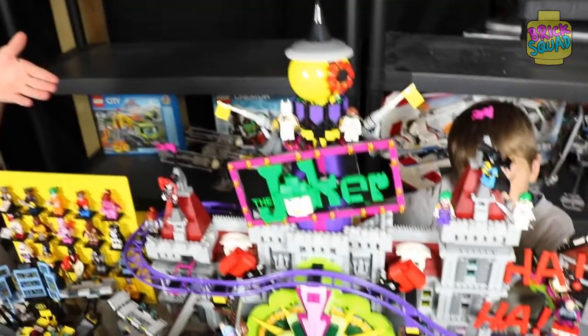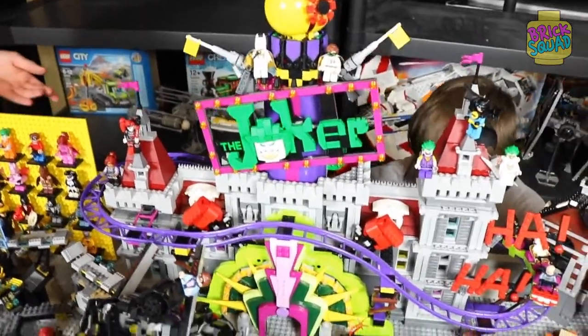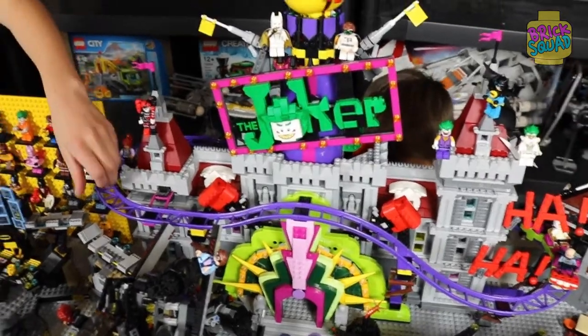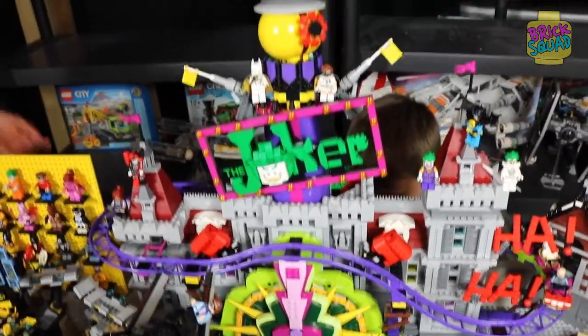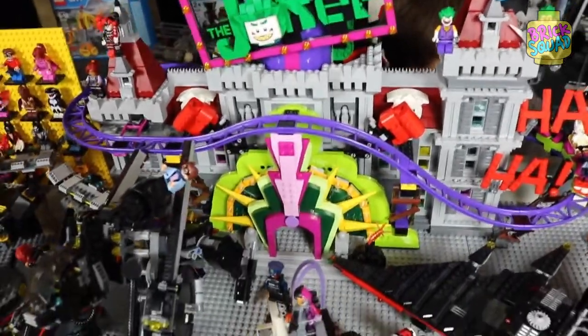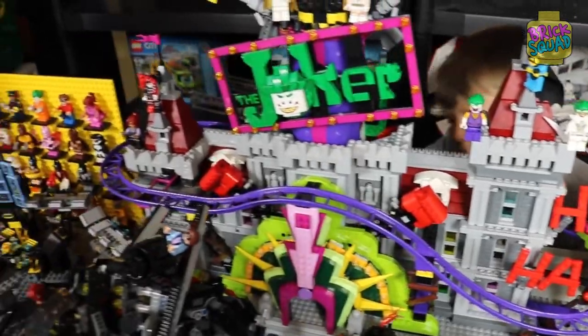Here is the Joker Manor. One of the things I really like about it is the roller coaster ride. Very cool purple pieces right here. I think that was really cool and genius for whoever designed that set — shout out to them. And the Joker, how it's just highlighted and stuff. That's very cool in my opinion.